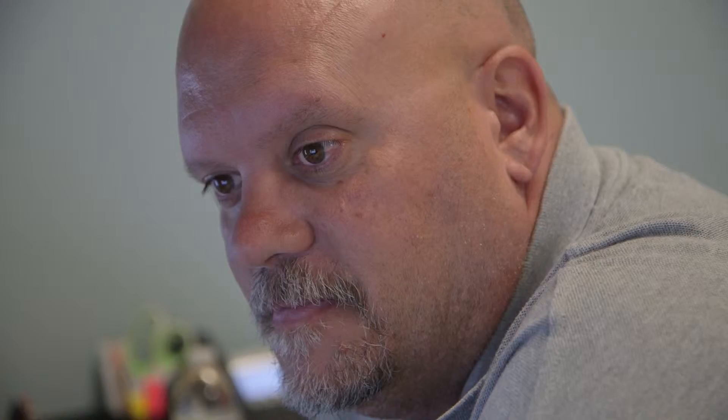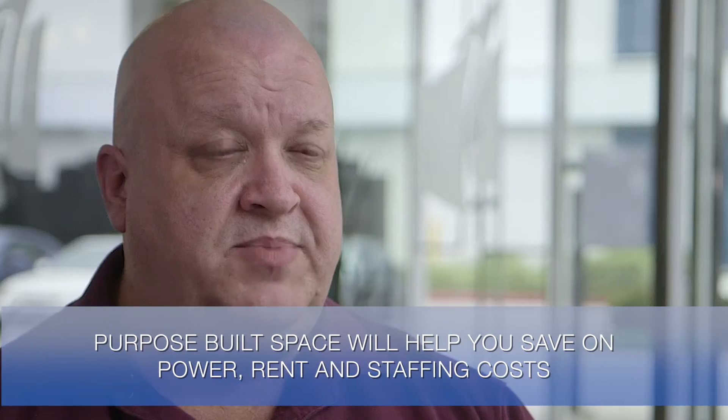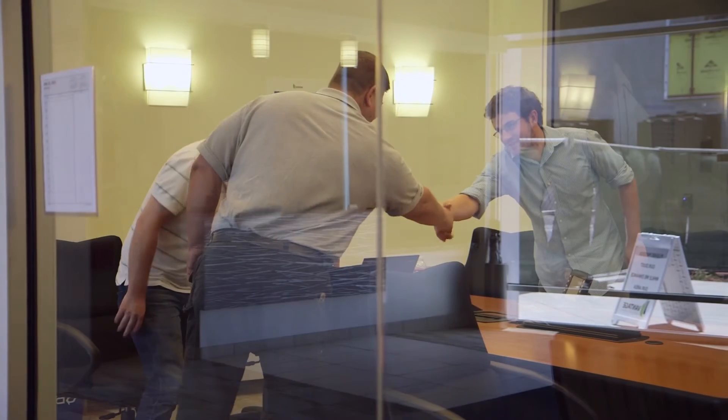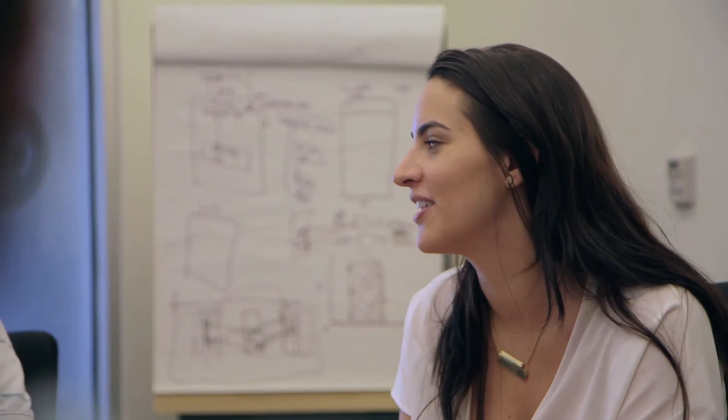Essentially, what you don't want to do is pay for more power than you need, pay for more availability than you need, pay for more cooling than you need. So what you want to do is work with a provider like Vantage who can essentially build you a bespoke solution that is specific to your needs and meets you where your business is. It's a lot more cost effective that way and both sides are pretty happy.